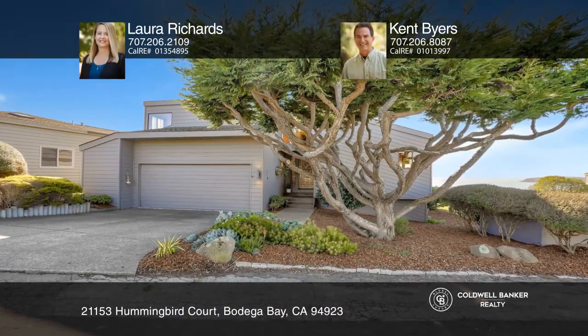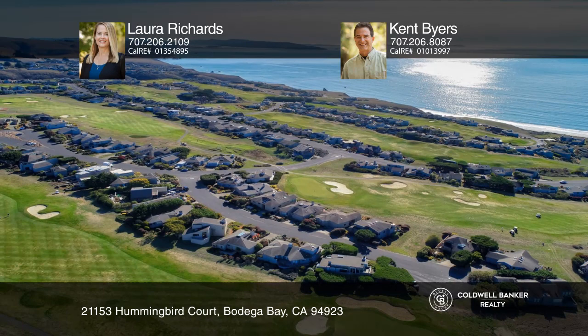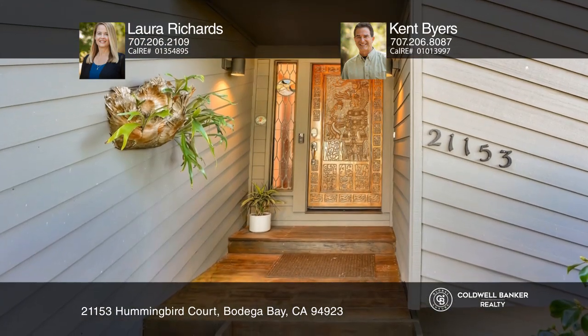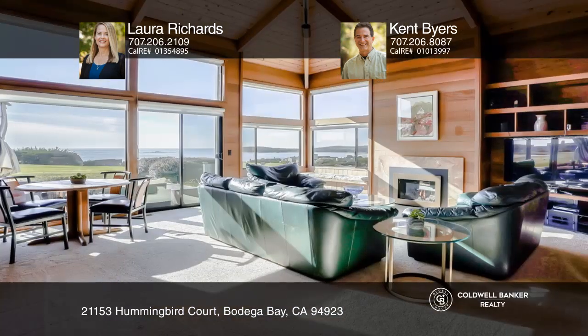This South Bodega Harbor home has stunning views over the golf course to the ocean and Bodega Head. The home offers dramatic vaulted ceilings, warm woods and skylights.